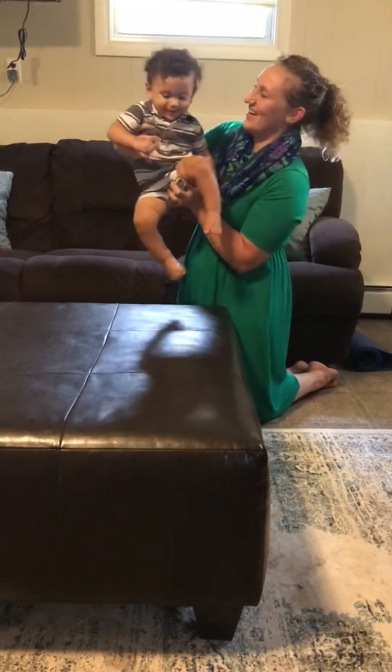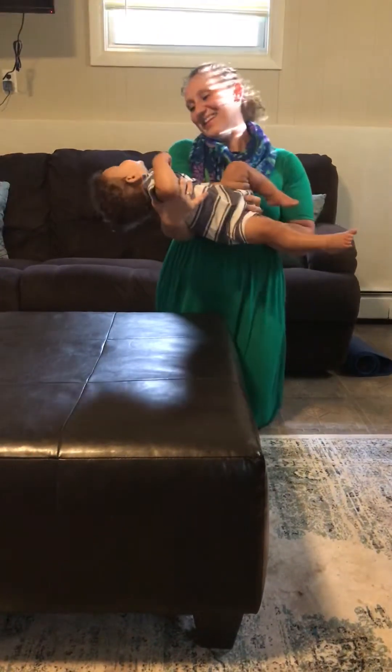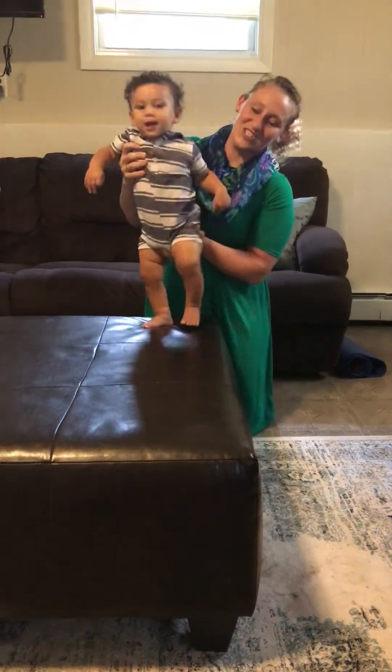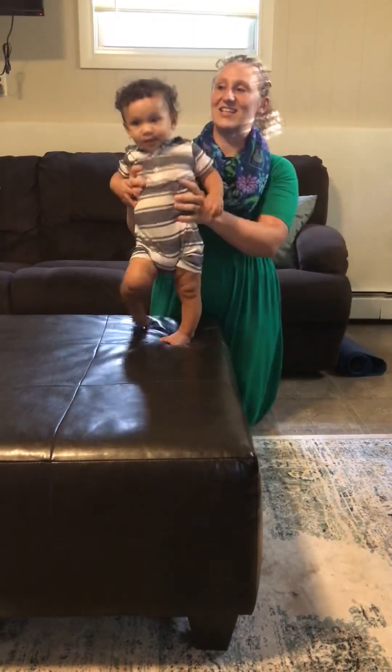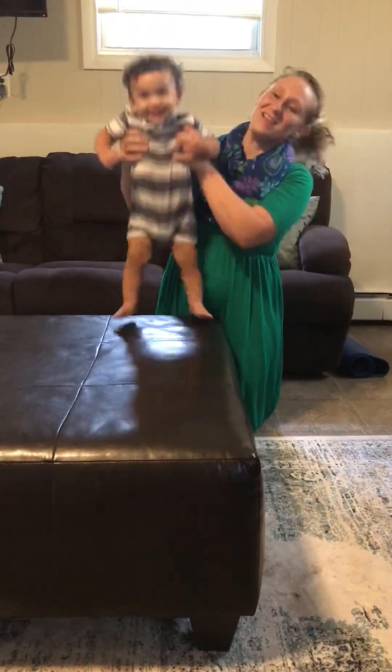That's him playing. But there you go — that's him orienting his head upright. So it's just that tendency for infants to keep their head upright because that is what they prefer. And that is midline.